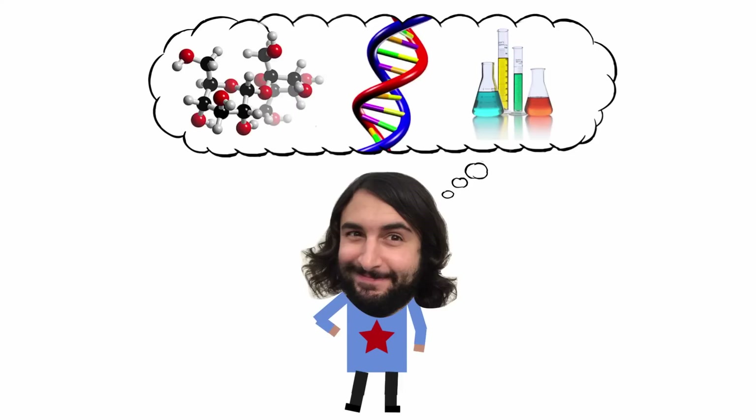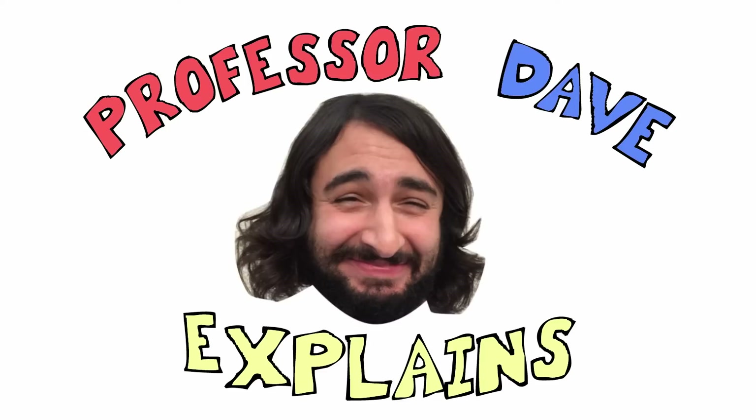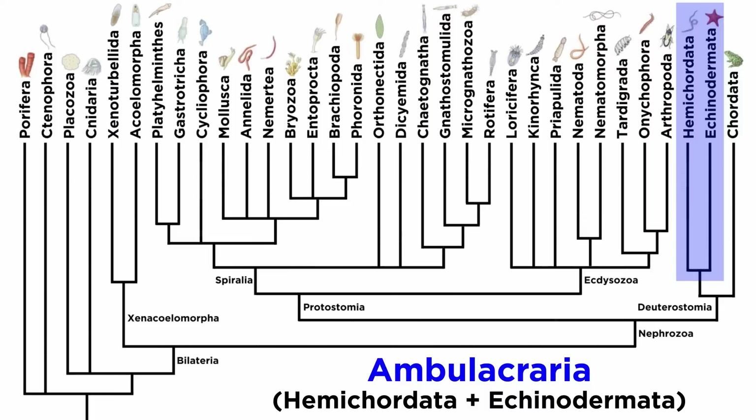Professor Dave Explains kicks off a study of the deuterostomes by examining phylum Hemichordata. The hemichordates, along with the echinoderms, make up the clade Ambulacraria. All members of this clade share a three-part coelom and similar larval forms.